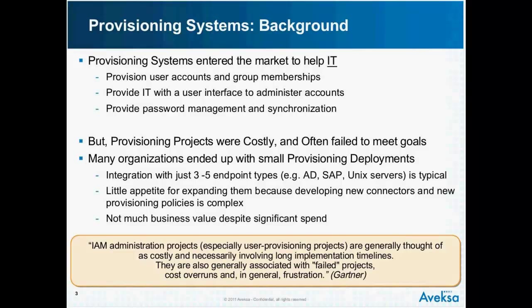There's little appetite for expanding these deployments because what companies have found is that developing new connectors to target systems and applications, and setting up those provisioning policies — and we'll talk more about policies because that's really at the heart of the matter — doing all of that is extremely complex with this last generation of provisioning systems. There's not much business value that companies have gotten out of these systems despite a lot of money having been spent.